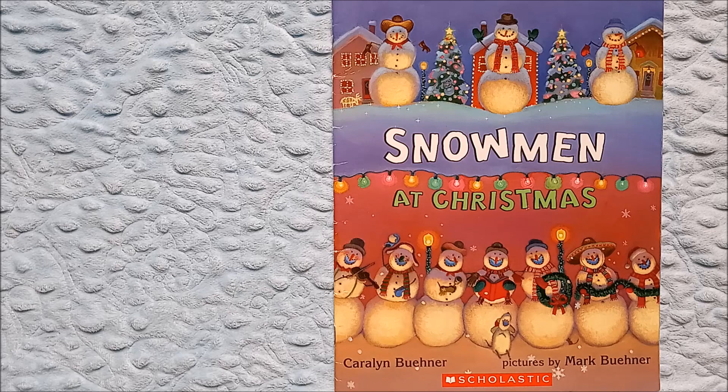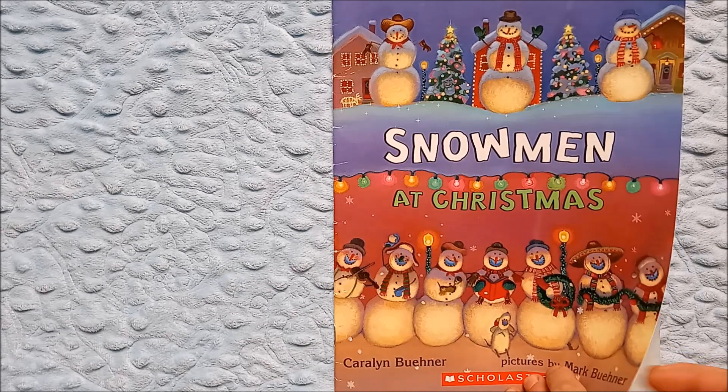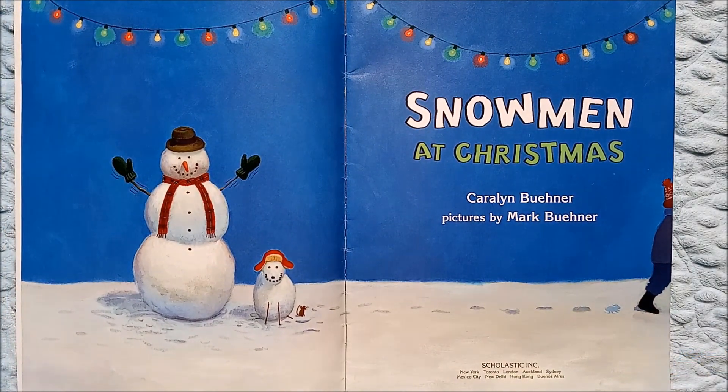On the cover we see snowmen and it looks like they're decorating for Christmas time. Have you decorated for Christmas yet? On the back we see a little boy walking away and it looks like he probably just made this snowman and that snow dog.